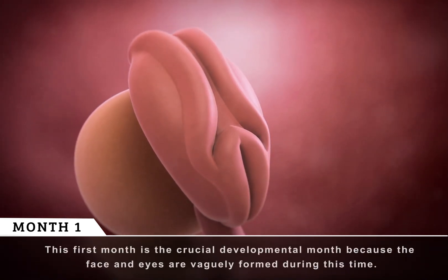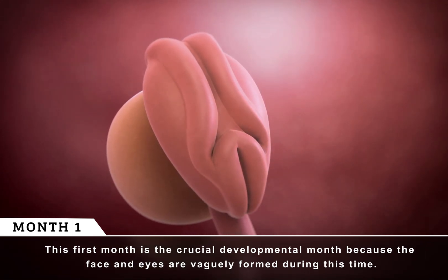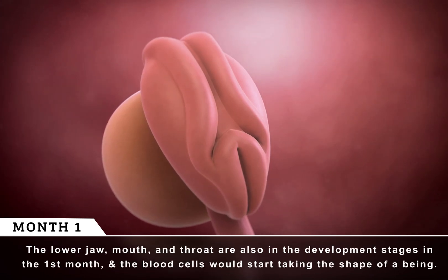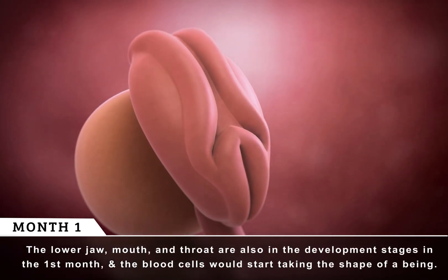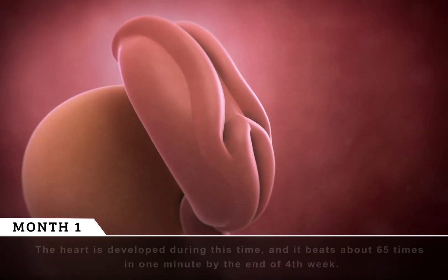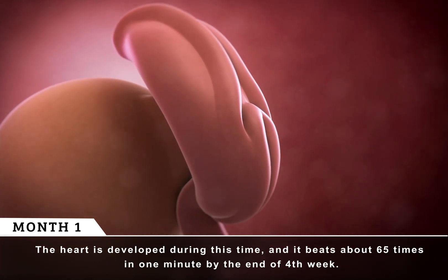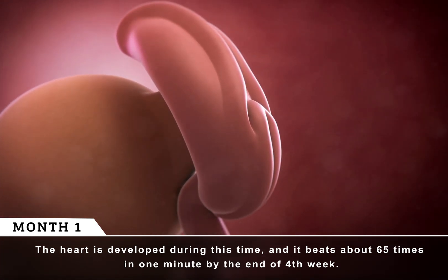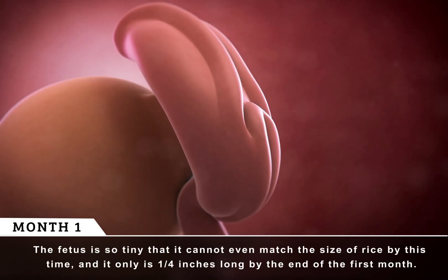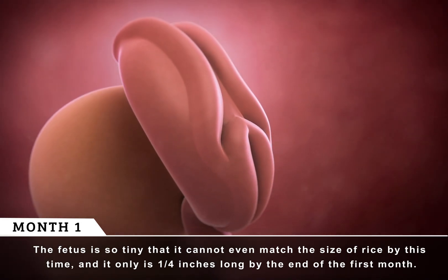The first month is the crucial development month because the face and eyes are vaguely formed during this time. The lower jaw, mouth, and throat are also in the development stages, and the blood cells would start taking the shape of a being. The heart is developed during this time, and it beats about 65 times per minute by the end of the fourth week. The fetus is so tiny it cannot even match the size of rice, and it is only one-fourth inches long by the end of the first month.